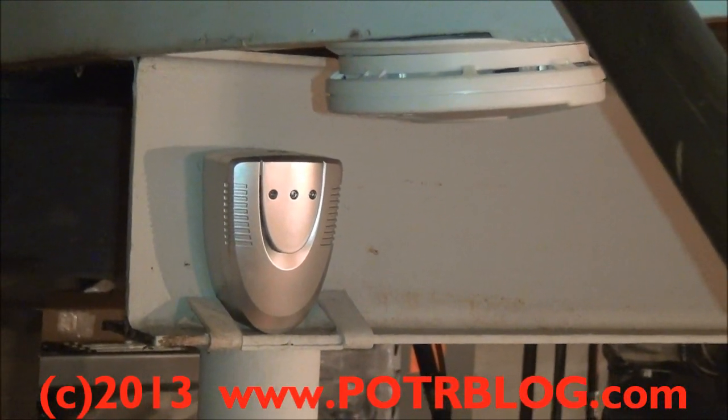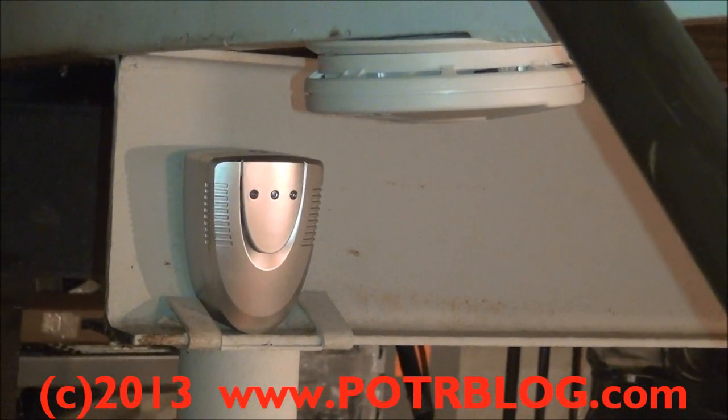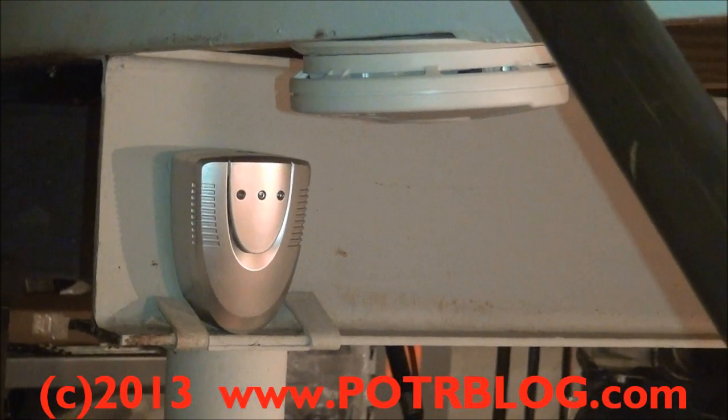Welcome to the Potterblog basement, March 12, 2013. What you see at the top of your screen is a carbon dioxide smoke detector.